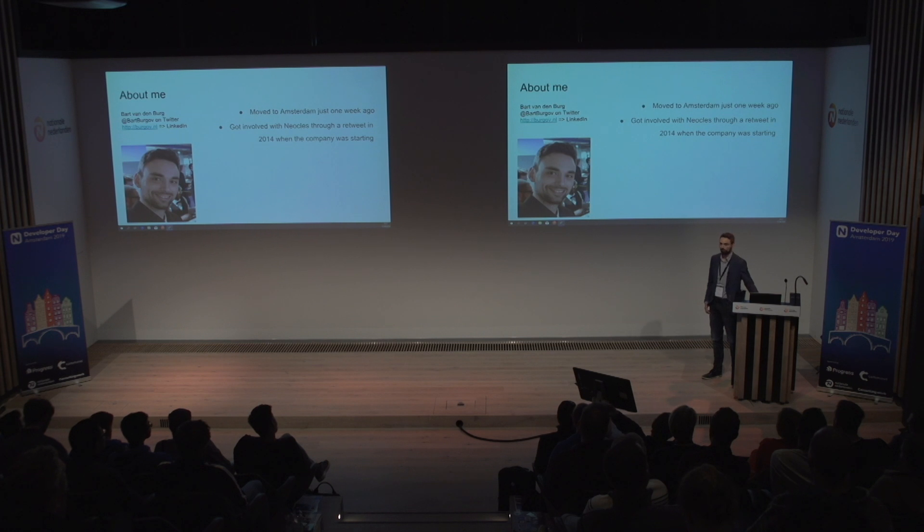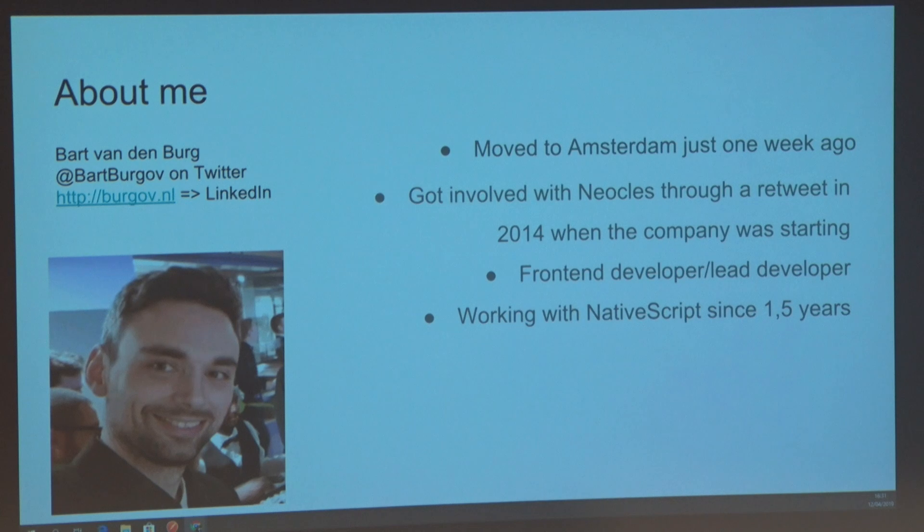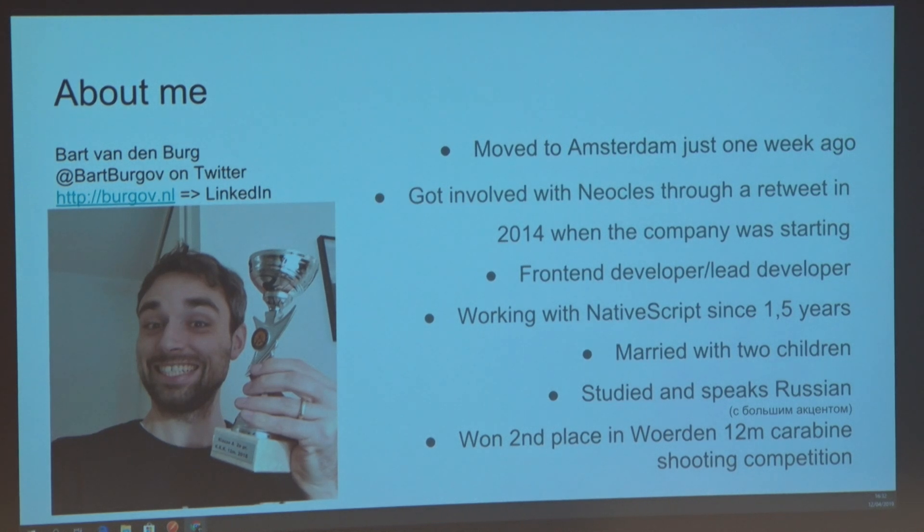Somewhere during that move, I realized, oh right, I have that presentation next week. I got involved with Neoclis, the company I work for, in 2014 through someone else's retweet — it was kind of random. I'm a front-end developer slash lead developer. I've been working with NativeScript for one and a half years. I'm married with two children. I studied and speak Russian. And last year, after only two years of membership, I won second place in the 12-meter carbine shooting competition.